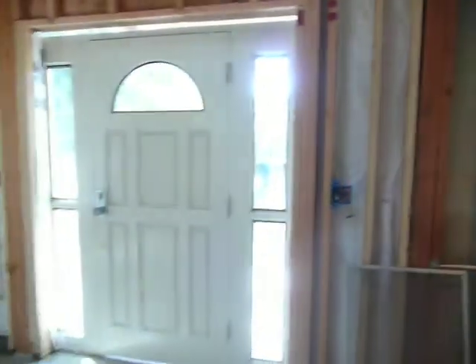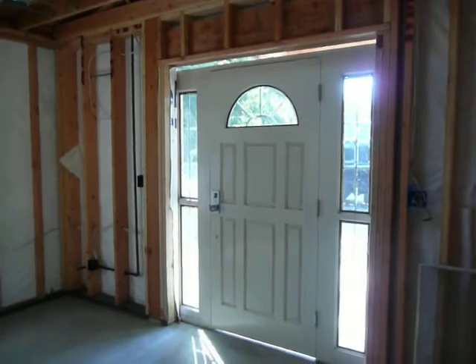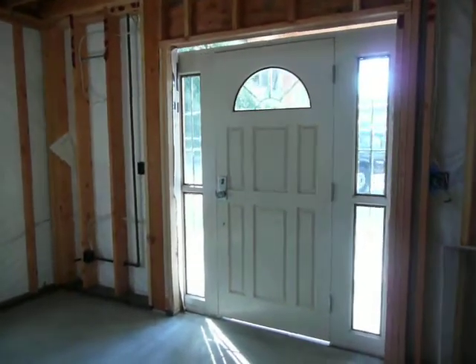Here's our new entryway with our old door. Our new door is a couple weeks delayed, so we have our old door for now.